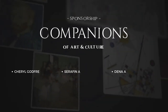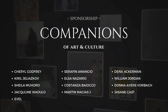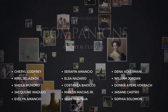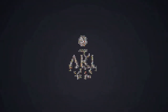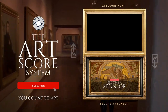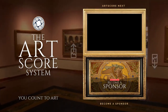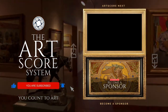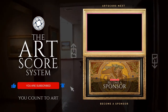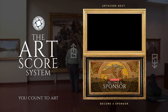Special thanks to our companions of art and culture. Thank you for sponsoring this video and helping us nourish many more souls with art. Subscribe to the channel, like this video, and click the notification bell so you don't miss out on our newest video. Try art-scoring another painting by clicking the video on top. For details on becoming a sponsor, watch the bottom video.